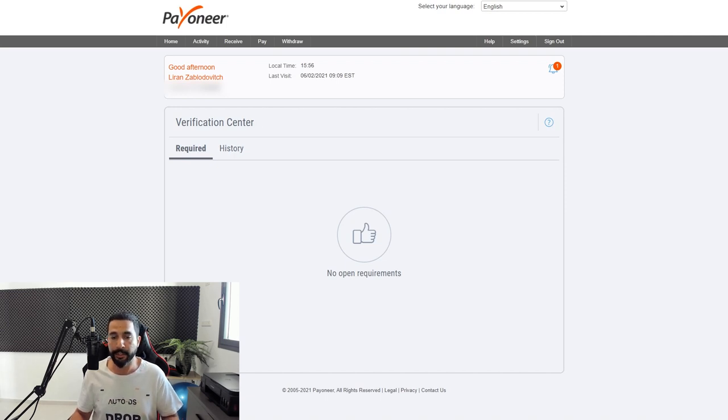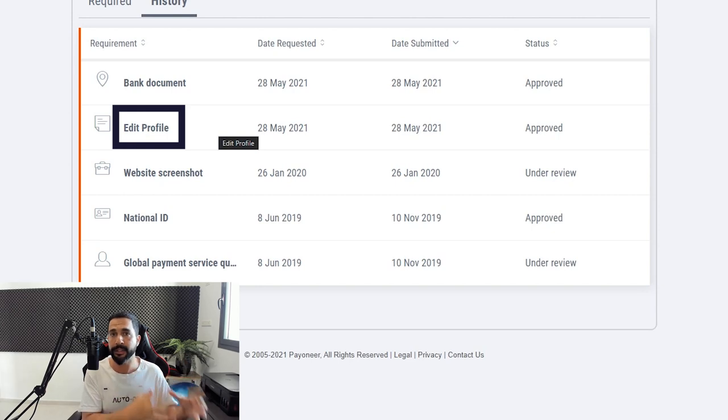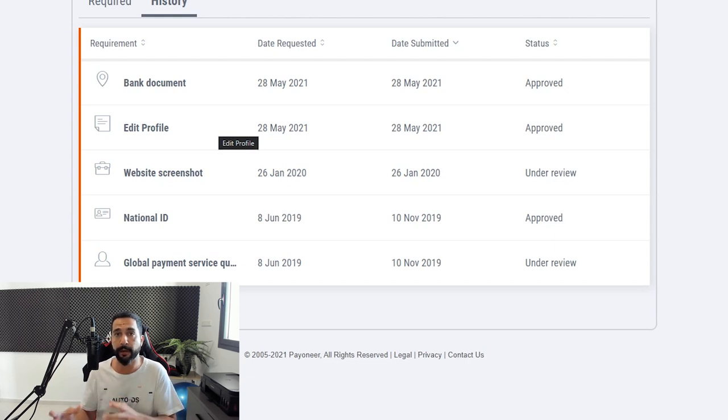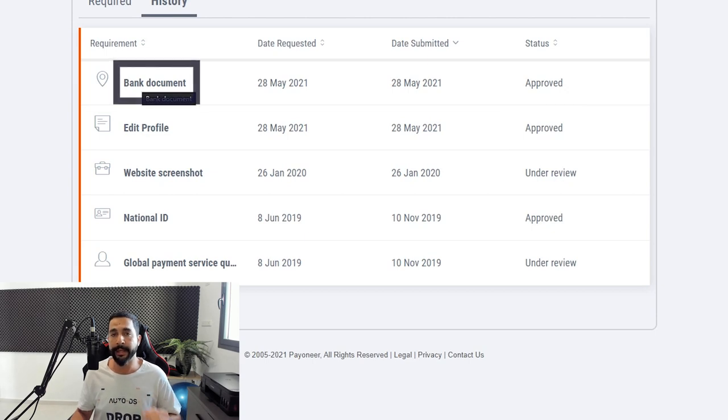At the verification center you can see I have no open requirements because I filled in all of my verification requirements. If I click on History you can see what I've done in the past. What I had to do was a couple of things. The first was to edit my profile because my eBay account was a business account and my Payoneer account was a personal account, so I just went on eBay and changed my account from business back to personal — it doesn't really make any difference — and then I was able to pass that verification. The other requirement was a bank document: they wanted me to send bank documentation to show that I am who I say I am.